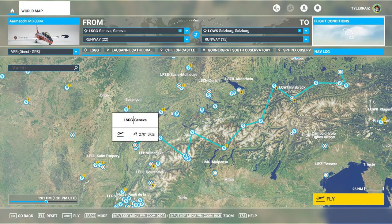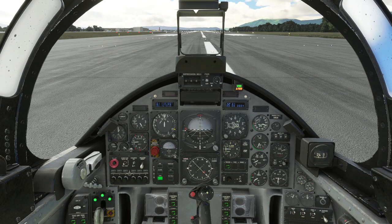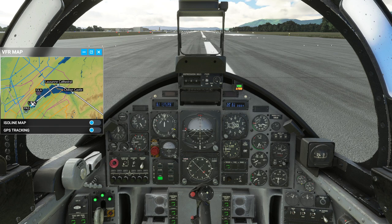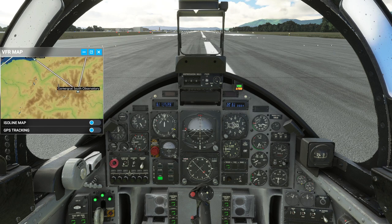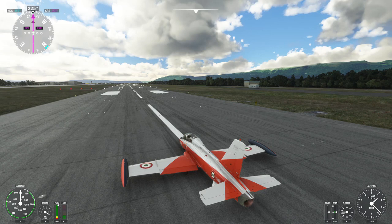Here we have our course, and we'll see what we get. We're starting off in Geneva and will land at Salzburg. So here we are at Geneva. It's a pretty complicated course. Let's bring up an external map and check out whether we've got a good read on things. We'll take a look at some sites in Geneva first, then Lausanne Cathedral and Chillon Castle are the first things, and there's an observatory there.